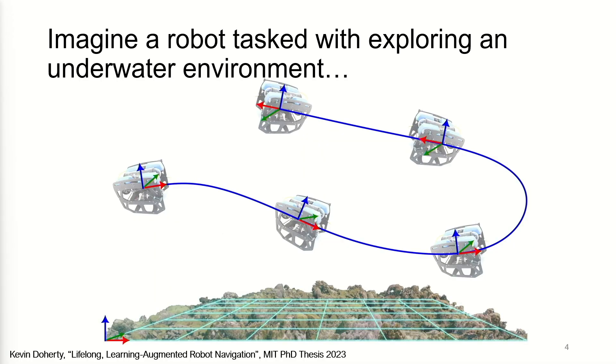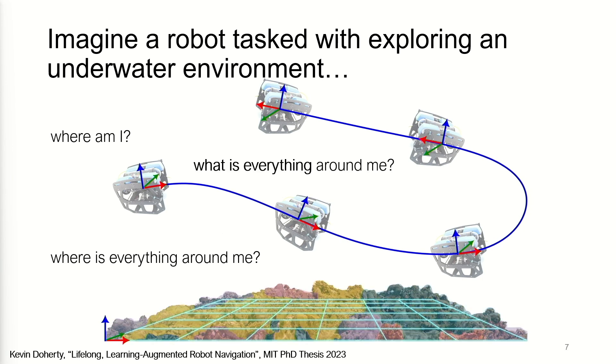Imagine a robot tasked with exploring an unknown environment as it moves around. GPS doesn't work underwater, of course. So it's trying to answer: where am I? Where is everything around me? And then what is everything around me? Adding labels and identities to objects is actually one of the leaps forward in robot navigation over the last few years.